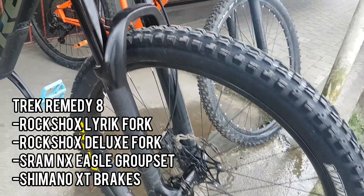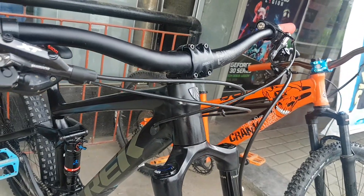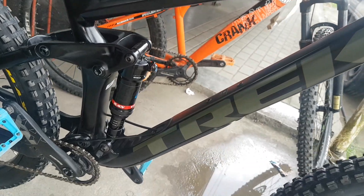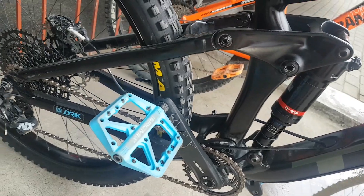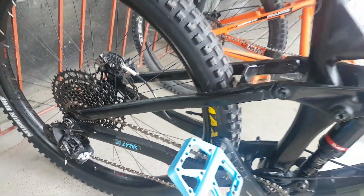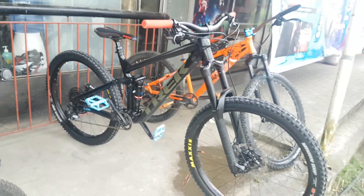Another one is a Trek Remedy 8 — actually this is a trail bike. Yung fork is RockShox Lyric din, and RockShox Deluxe yung rear suspension. SRAM NX Eagle — usually mga Eagle naman yung SRAM ngayon. And Deore XT pala yung brakes. This is really neat looking dahil halos all black naman.